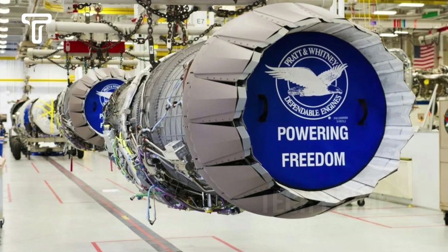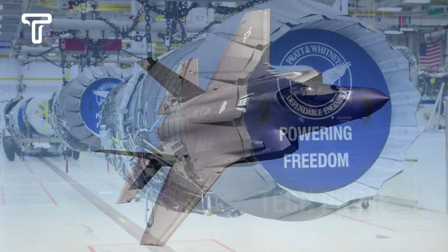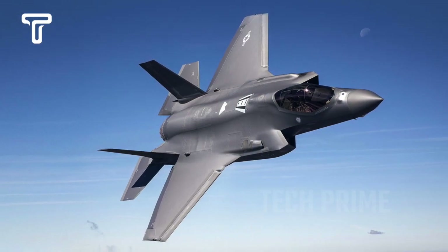Initially, this American jet was powered by a turbofan engine from Pratt & Whitney. However, for some reasons, Lockheed Martin chose to partner with Rolls-Royce at that time.